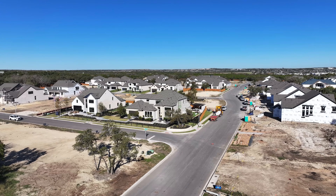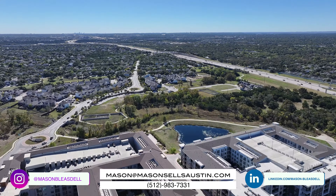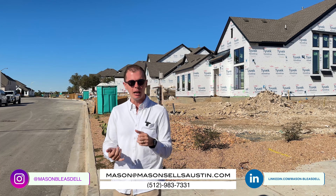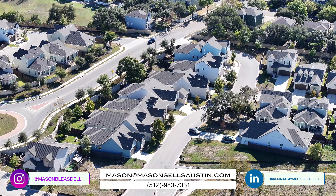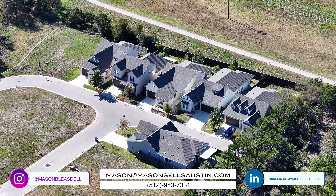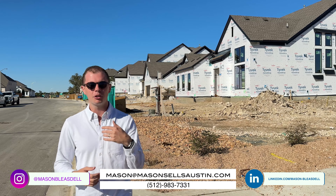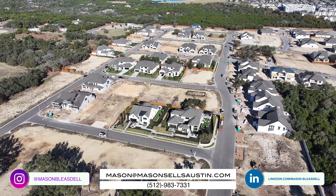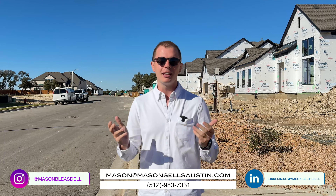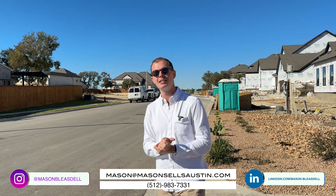If this video was helpful in giving you a general sense of what it's like to live in Cedar Park — whether you're looking at new construction like one of these or a resale home — and you're looking for a real estate agent to help guide you through the process and find the right place at the right price, I'd love that opportunity. My personal contact details are on the screen and down below. Thanks for watching and I'll see you guys next time.